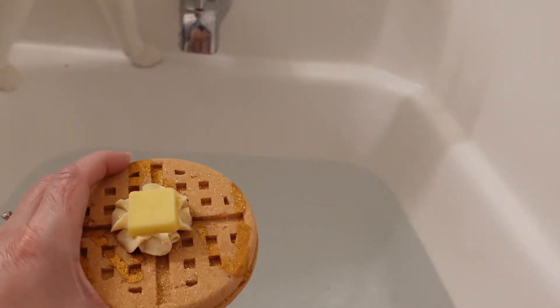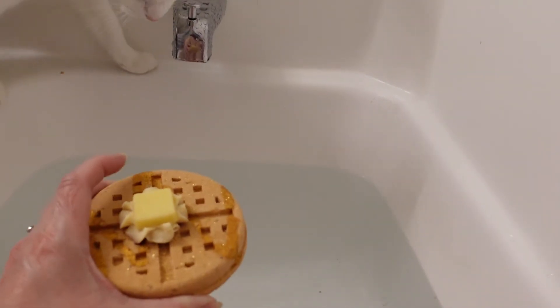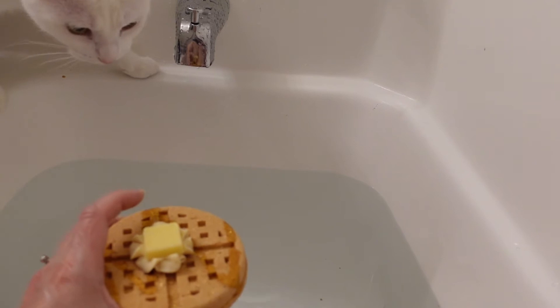Alright, here we are with the waffle bath bomb from Nectar. I accidentally knocked the soap off, but I'm going to go ahead and put it in — soap and all — just so we can see what it does. I'm so excited, it smells so good! The soap did come off, so I'll set it aside so it doesn't completely melt. This is a very active bath bomb — look how active that is!